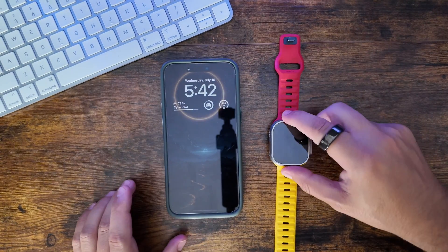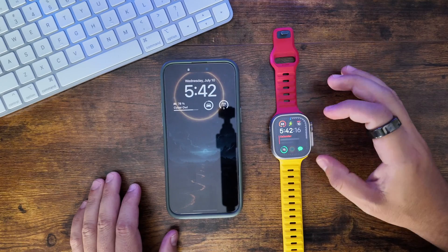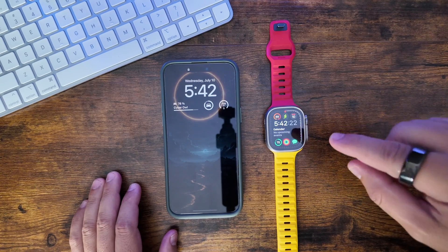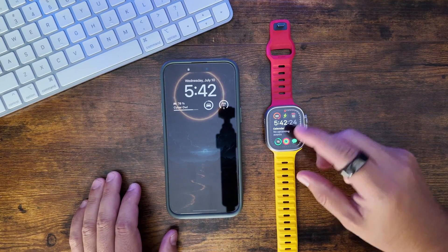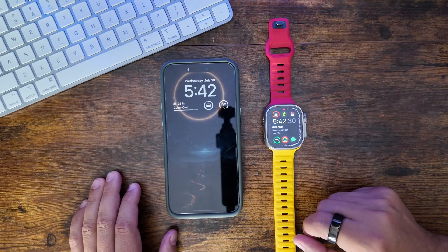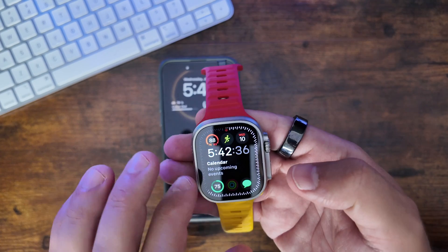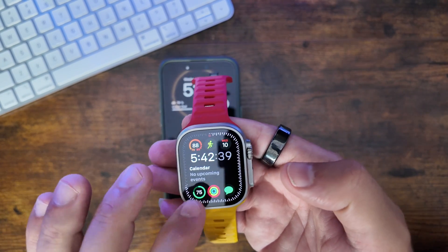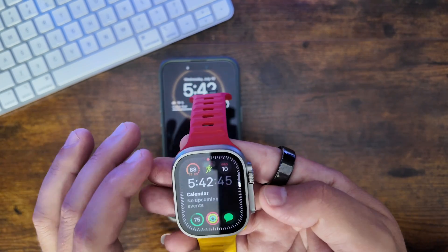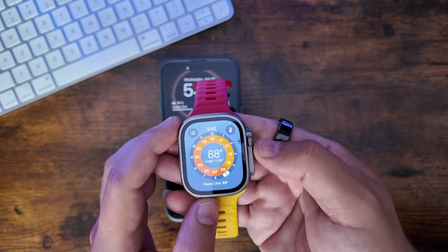Moving on to watchOS 11 beta 3 — this has been a massive improvement. Yesterday and today running this beta: we took it off the charger at about 6:50am and it is now 5:42pm and we've only lost 25%, with heavy use. We're still getting all our notifications as before. There have been no intermittent refreshes, no intermittent restores — everything has just worked as you'd anticipate.